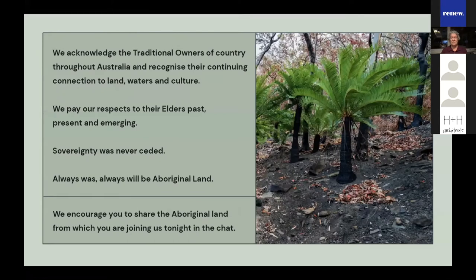We acknowledge the traditional owners of country throughout Australia and recognize their continuing connection to land, waters and culture. We pay our respect to their elders past, present and emerging. Sovereignty was never ceded — always was, always will be Aboriginal land. We encourage you to share in the chat the Aboriginal land from which you are joining us tonight.